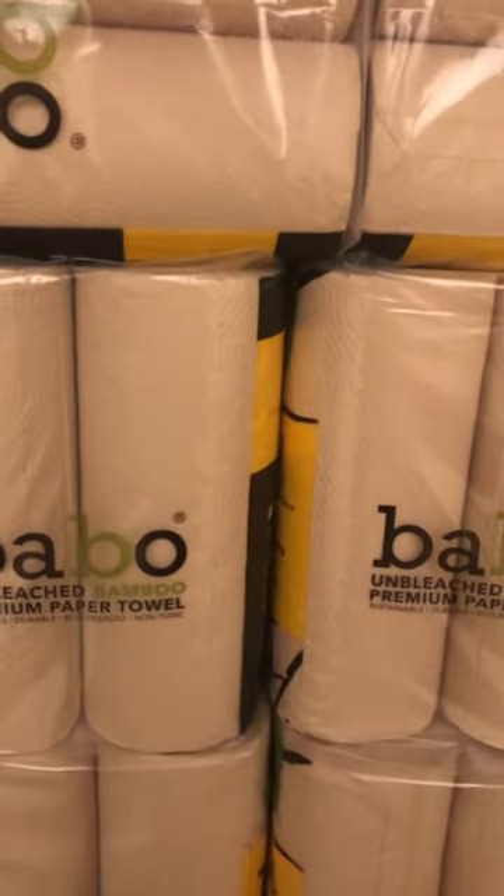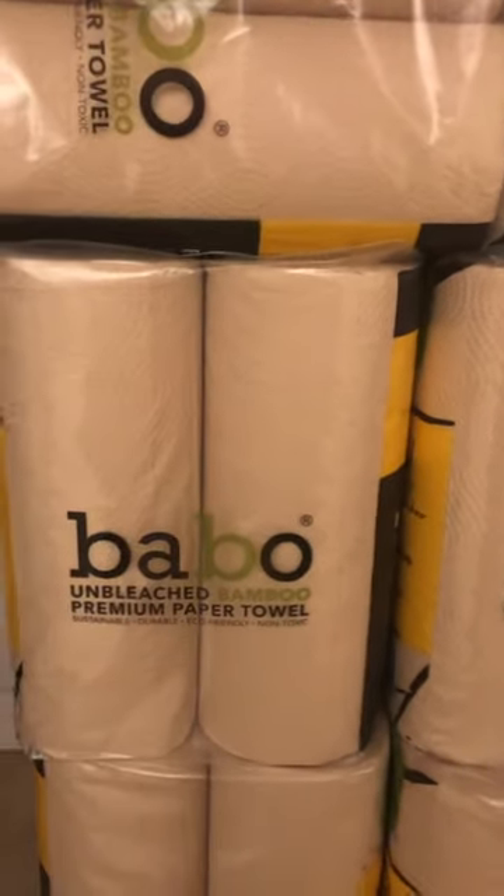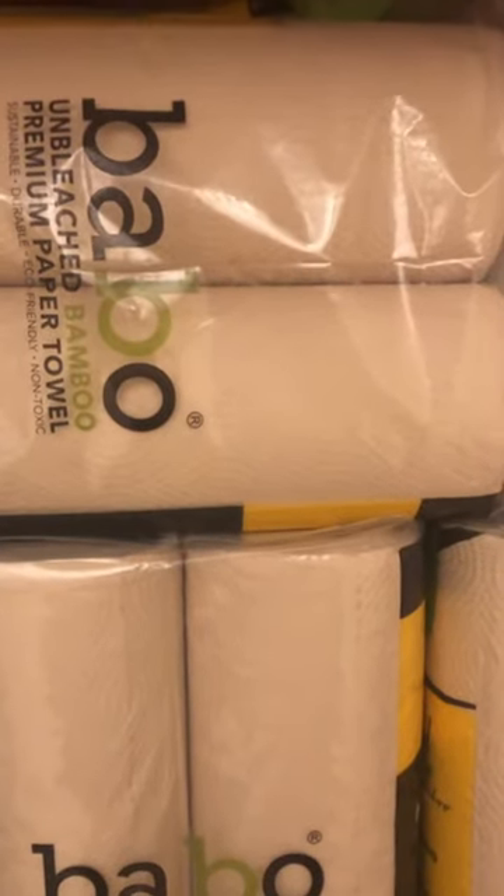Hello everybody, welcome back. I have a deal on paper towels this week at CVS. These Babo unbleached bamboo premium paper towels are buy one get two free this week.